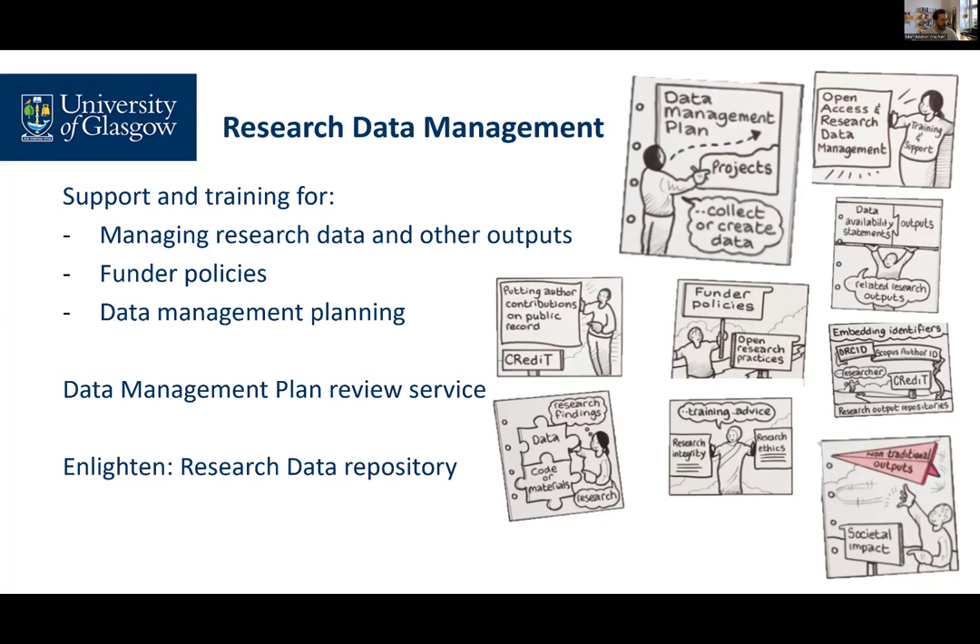Enlighten Research Data can store data securely and confidentially, but also supports open access data sharing where appropriate. We can be contacted at research-datamanagement@glasgow.ac.uk with any data-related queries.